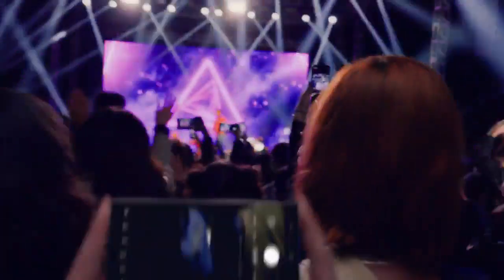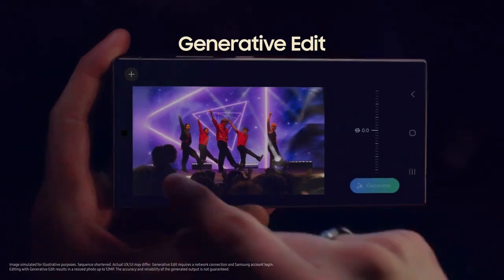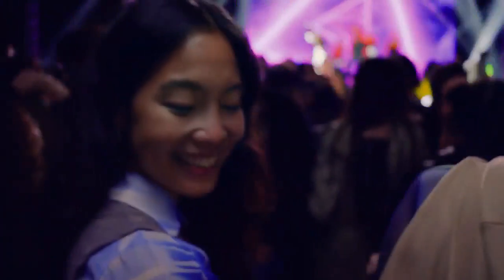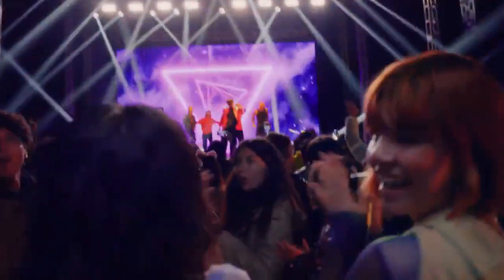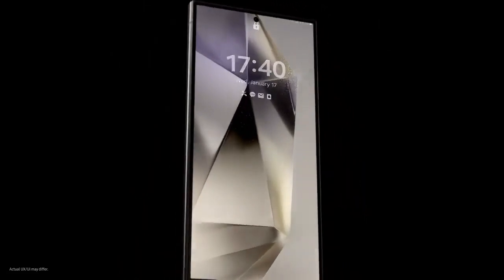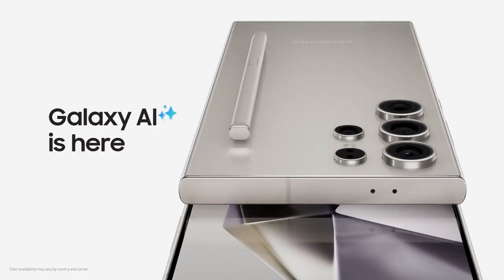Watch this. With the S24's enhanced nitography, it's easy to shoot far, even in the dark. Then you can resize and retouch your snap in a snap with generative edit. So there you have it, Stuart. Galaxy AI is here, and it's a whole new way to do epic things. Just like that. Do you get it now? Whoa. There's so much I... Don't worry, I summarized it for you. We'll be right back.